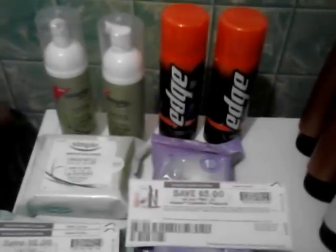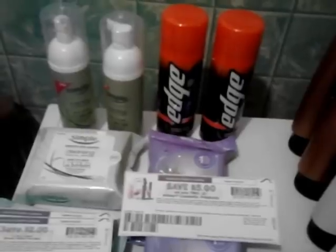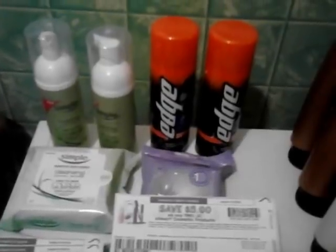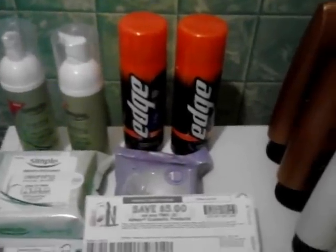Second transaction, I did the Edge shaving gel. Those were $3.49 at my store. I used a buy one, get one free from the 2/10 SmartSource and a $1 off one manufacturer's coupon — it was a printable. Got a $2 extra bucks back for that.